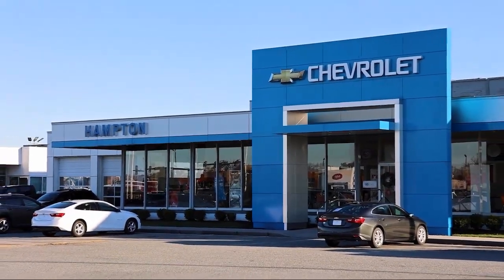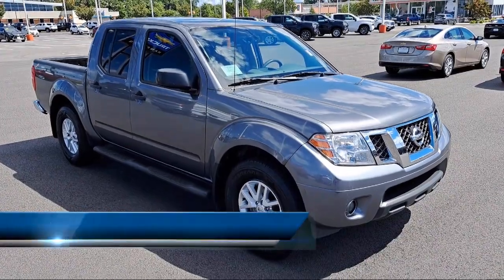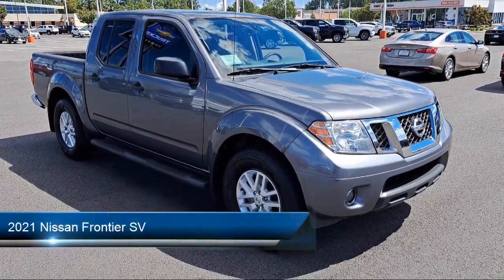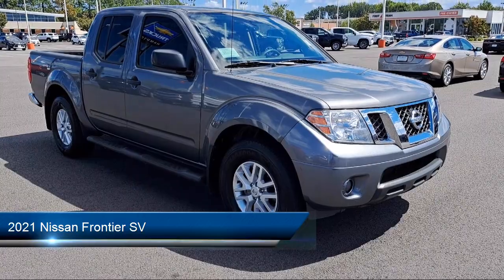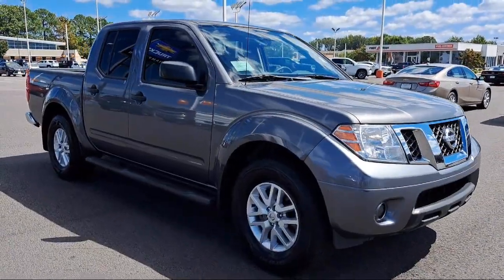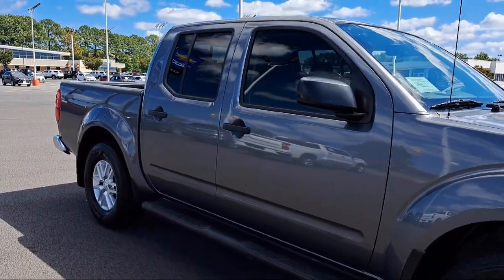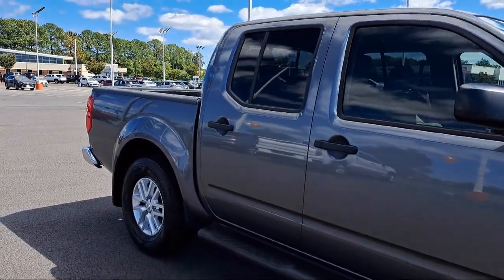Welcome to First Team Hampton Chevrolet, and here's a look at one of our great vehicles for sale. It comes equipped with leather gear shifter material, dual stage driver and passenger seat mounted side airbags, delayed accessory power, tire pressure monitoring system, cruise control, and proximity key for push button start only.